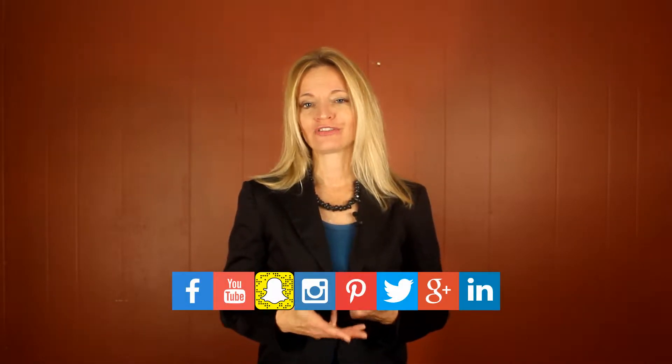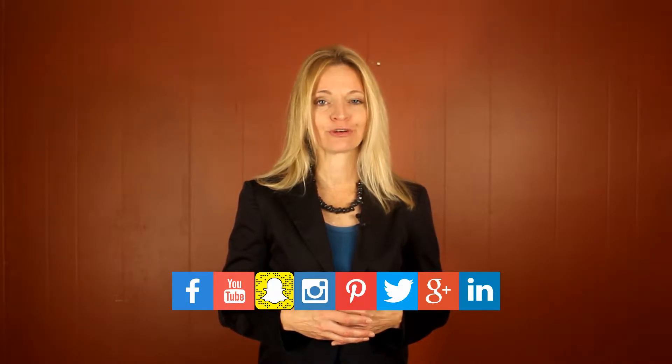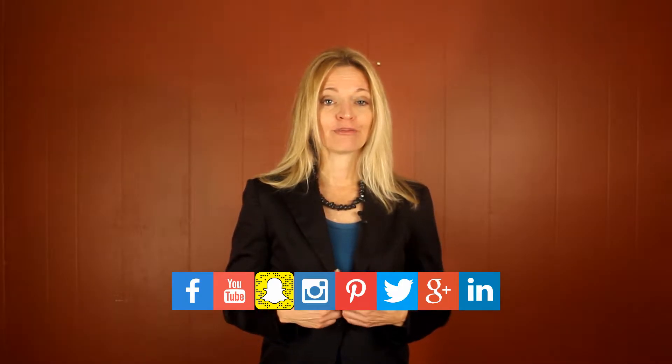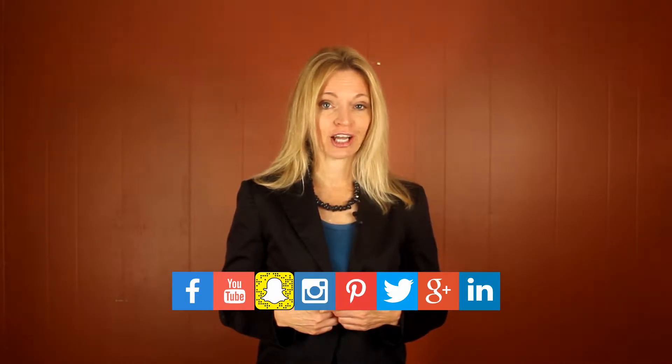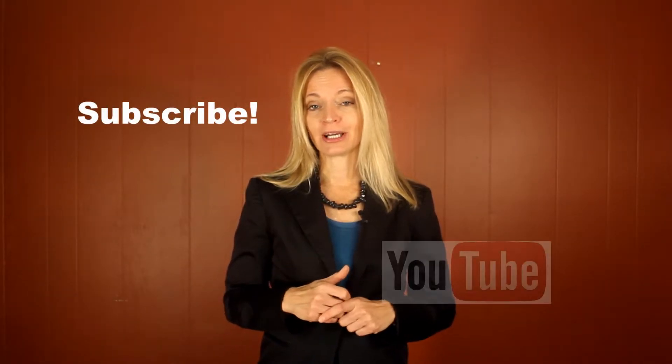Follow me on my website Pintalk.net. Of course, follow me on Pinterest as well, where I give you Pinterest tips, tricks, tutorials, and a lot of Pinterest for business. I put all of my blog posts and videos on Twitter at Pintalk.net. And of course, if you like this video, please hit the like button below, subscribe to my channel, and then you'll get updates when we post new videos.